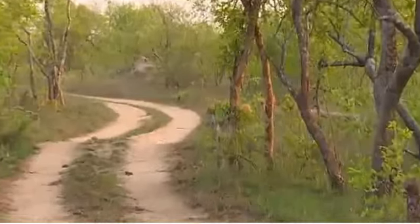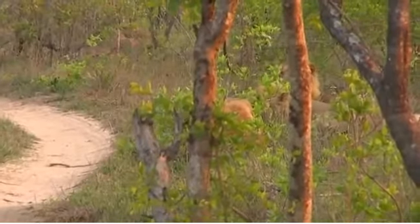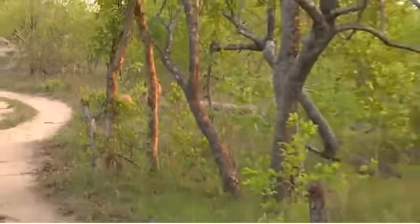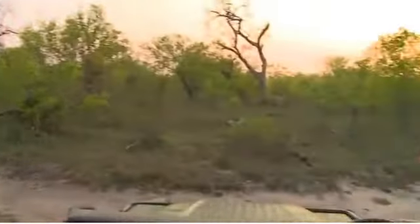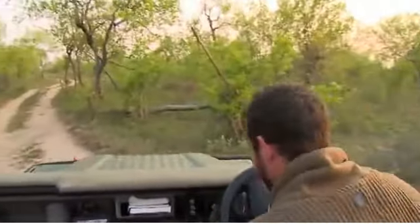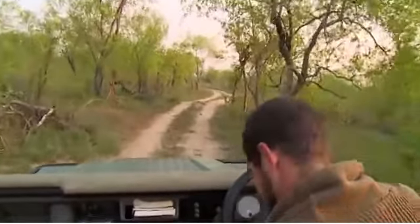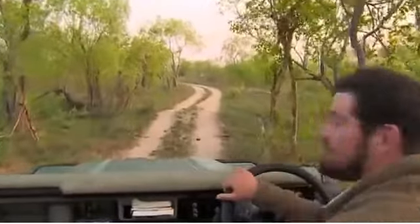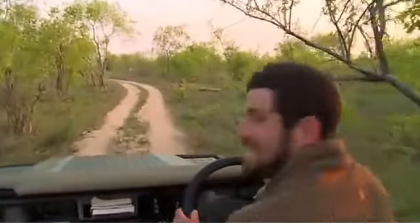So that was probably one of the easier sequences of tracking that I've done. Hello boys. I guess just because I was very close to the vehicle, Faye didn't run off. But there we have it. It looks like the Birmingham boys. No buffalo in sight, but lots of big male lions.